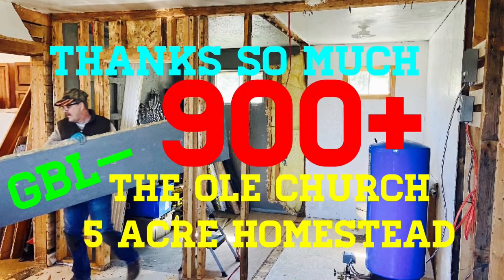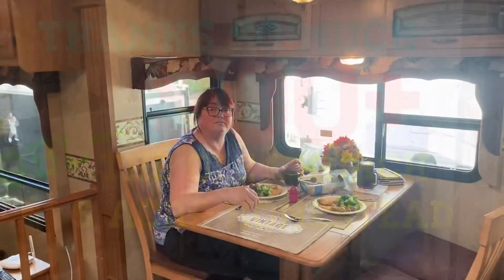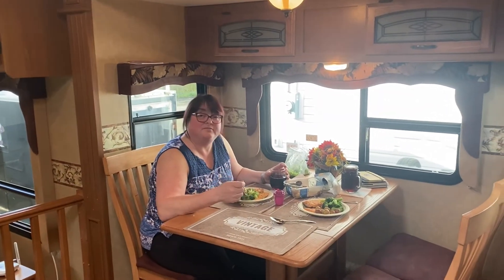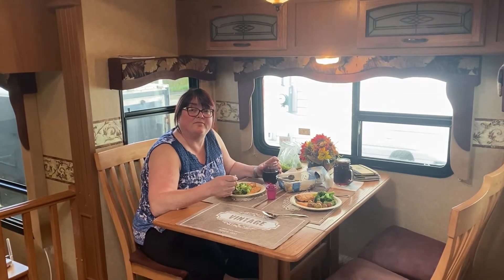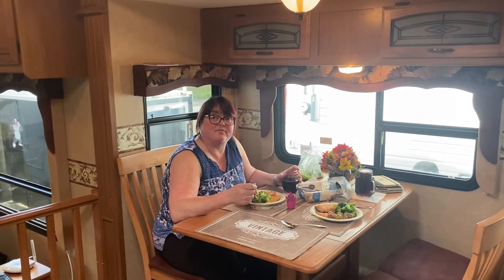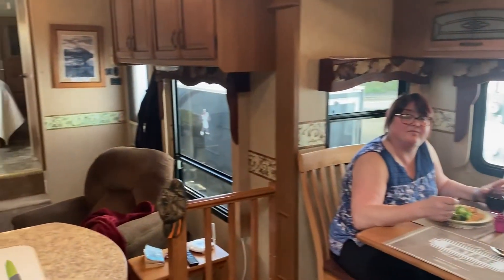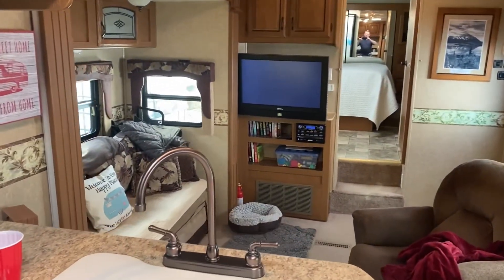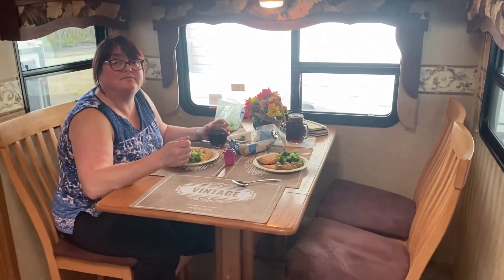Betty and I want to thank you from the bottom of our hearts. We appreciate your support so much. Betty and I like to spend time together at our fifth wheel camper and working on the old church. And we also like to spend time with you, our subscribers — those of you who have taken the time to subscribe to our channel and support what we are doing as we restore and renovate the old church into our retirement home and homestead. Thanks for being with us and coming along on this journey.